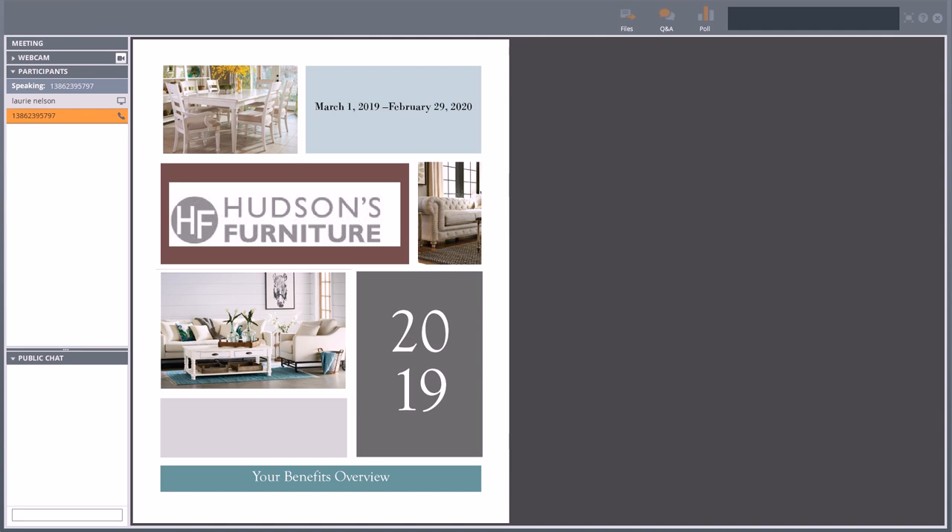This meeting is now being recorded. Welcome to your 2019 benefits presentation. I am Paul Morton with Brown and Brown, and I represent your employer broker partner. I'm going to be doing a high-level overview of the benefits that Hudson Furniture offers to their employees.